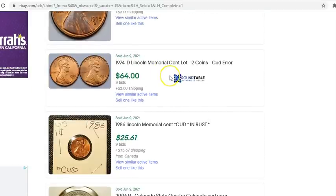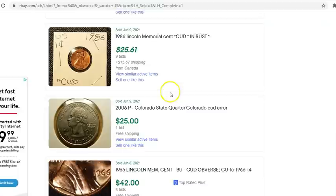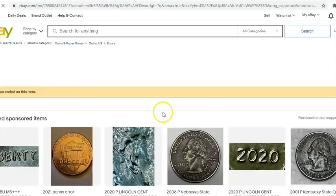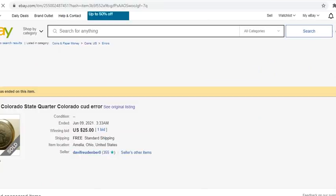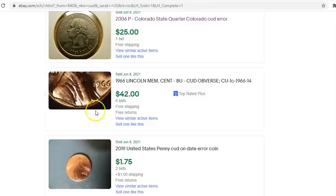Here's a two-coin lot with a similar type of cud at the base of Lincoln's bust — collectively sold for $67. Here's a 1986 with a big cud right over Lincoln's head — sold for over $41. The Colorado state quarter cud is a very common one, sold for $25, located at the three o'clock position. And a 1966 with a cut right under Lincoln's bust — that sold for $42.